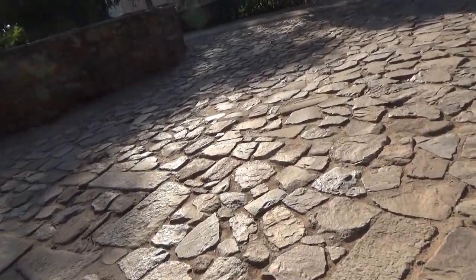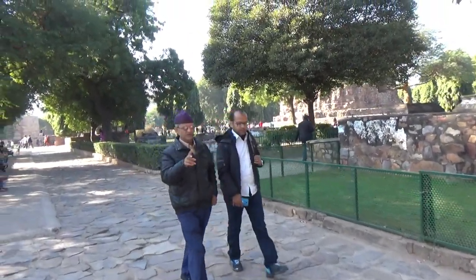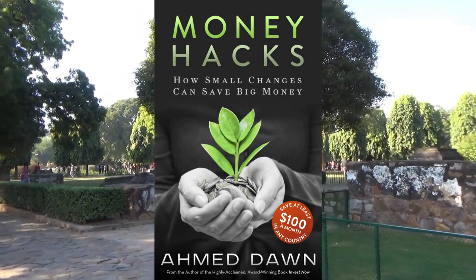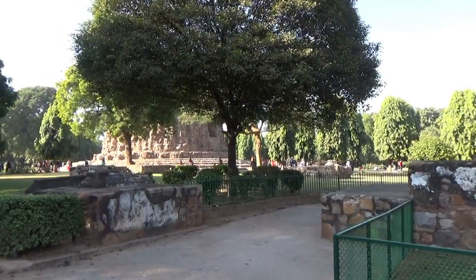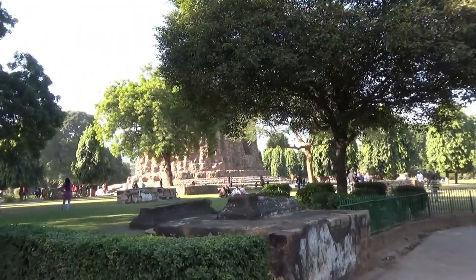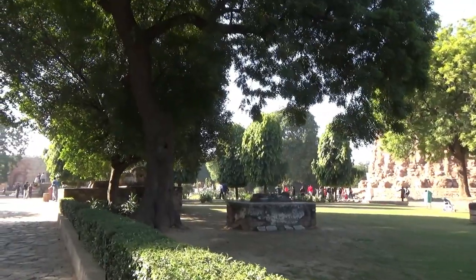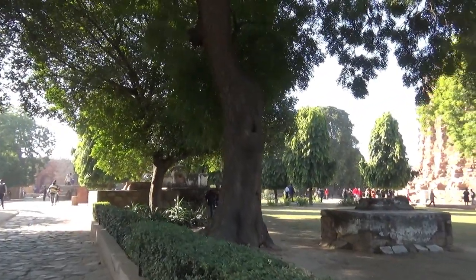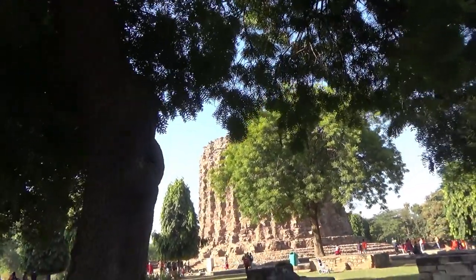A little bit about Qutab Minar: it is a red sandstone and marble tower, 73 meters high, which was commenced in 1193 by Qutab ud-Din Aibak, who was the first Muslim ruler in Delhi and India. It has five distinct stories, each with projecting balconies. The first three floors are made of red sandstone, and the fourth and fifth floors are made of marble and sandstone.